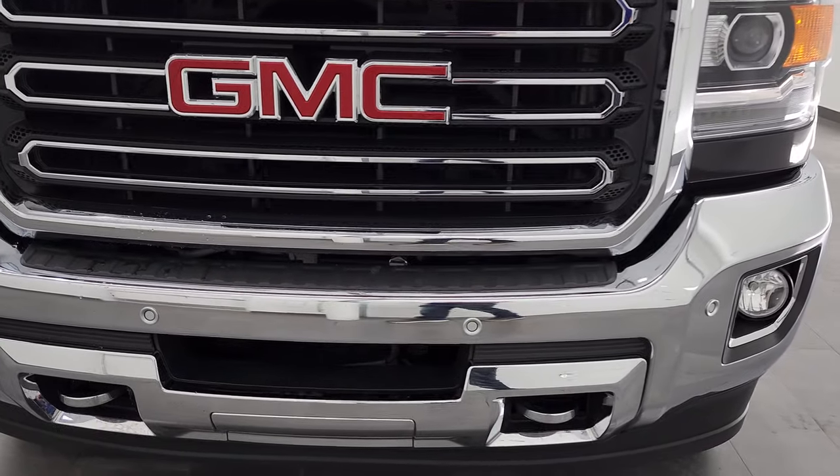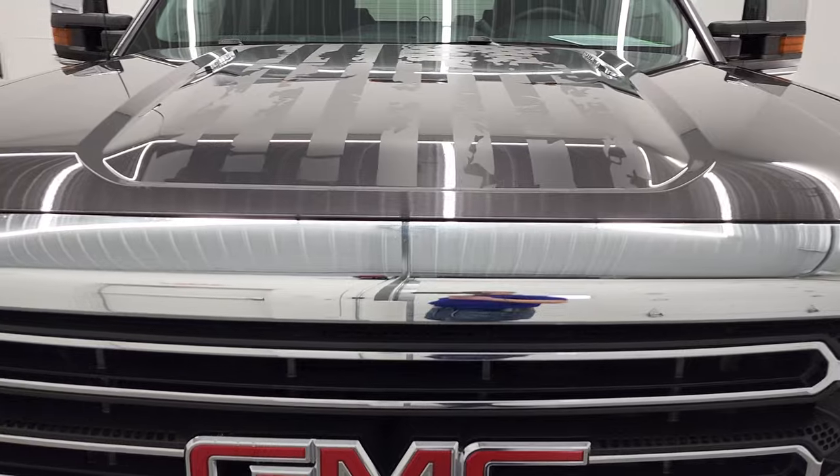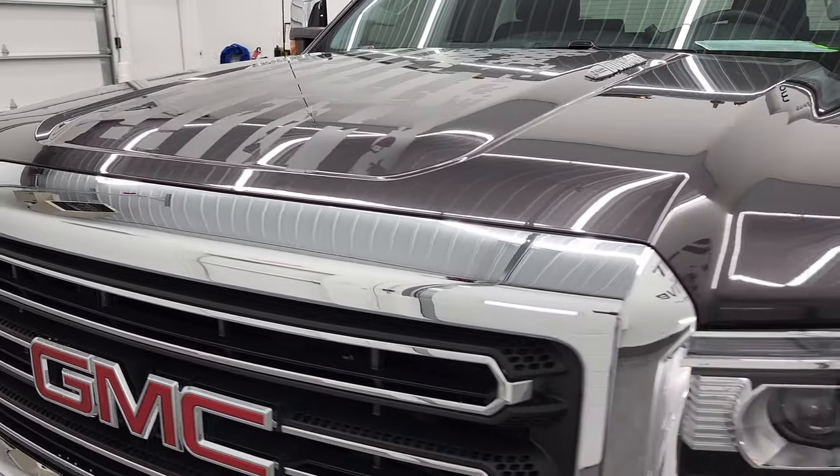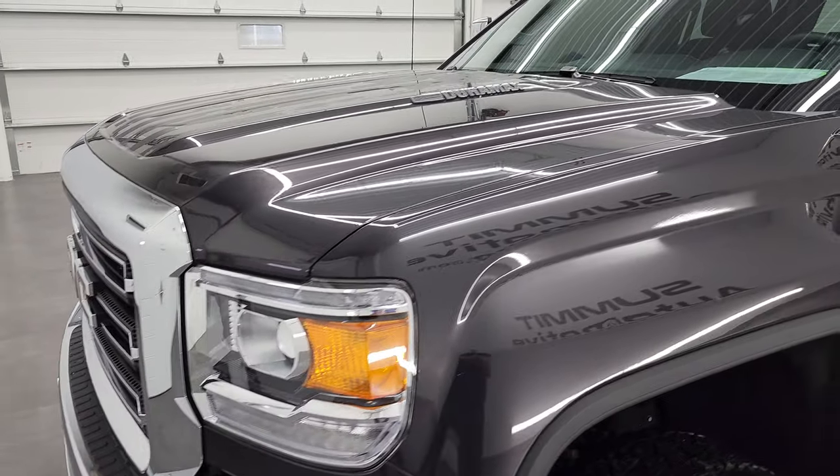We're going to go all the way around, inside, underneath, start it up and take a look under the hood. You can check out all those different spots in the video in the description below — we have chapter selections down there so check that out.